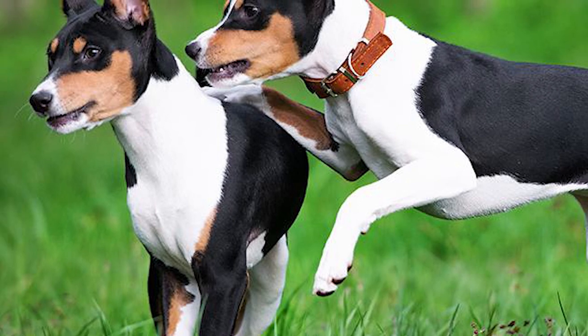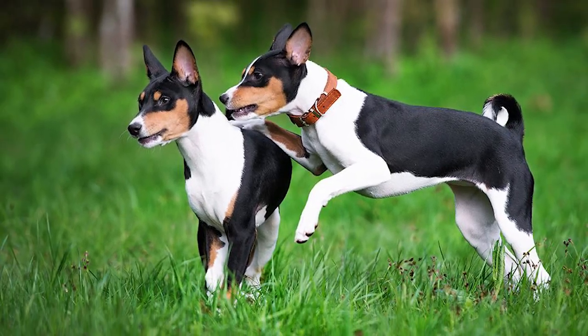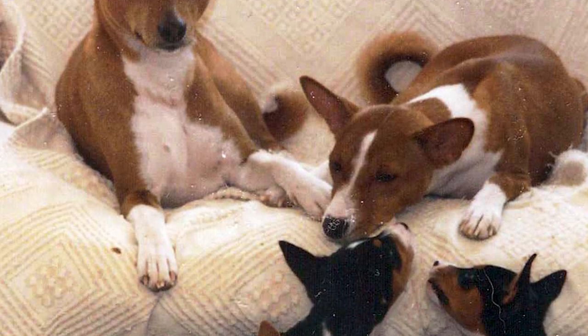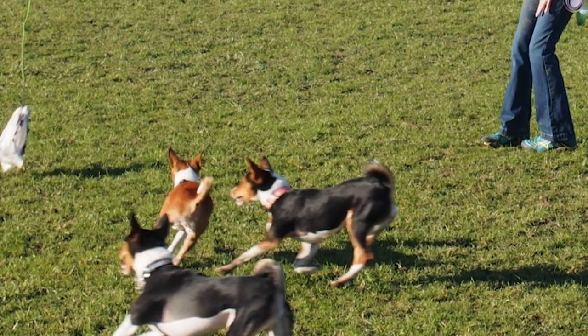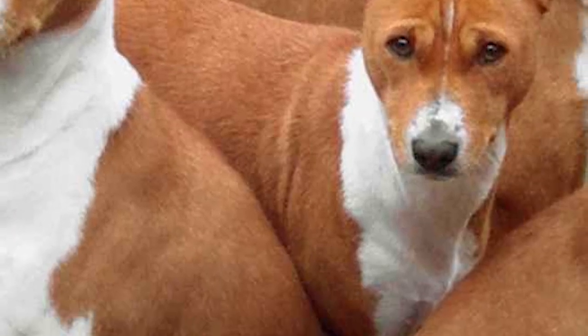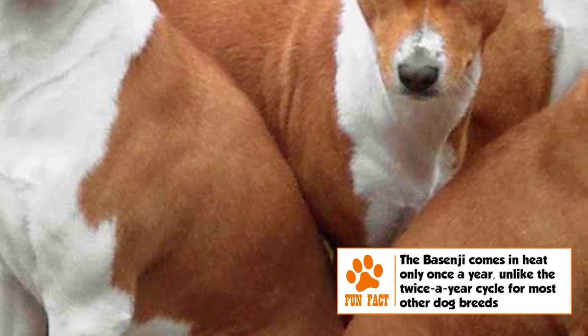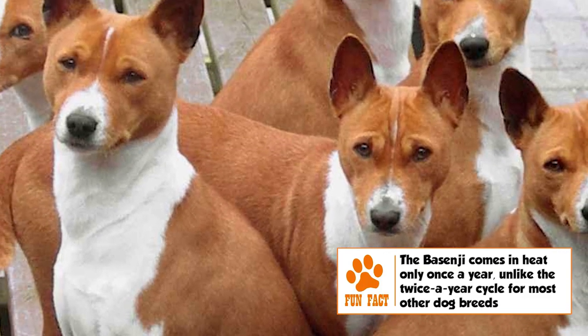Temperament. Cat-like traits of the Basenji extend to its temperament as well. It is inquisitive, independent, clever, and stubborn in nature. It gets along well with all humans, but is not exactly among the most exuberant of dogs. It is generally well-behaved with other dogs too, but its hunting instincts kick in with non-canine pets. Reserved with strangers, its suitability as a watchdog is only marred by its lack of barking. Its silent nature makes it perfect for apartment living.